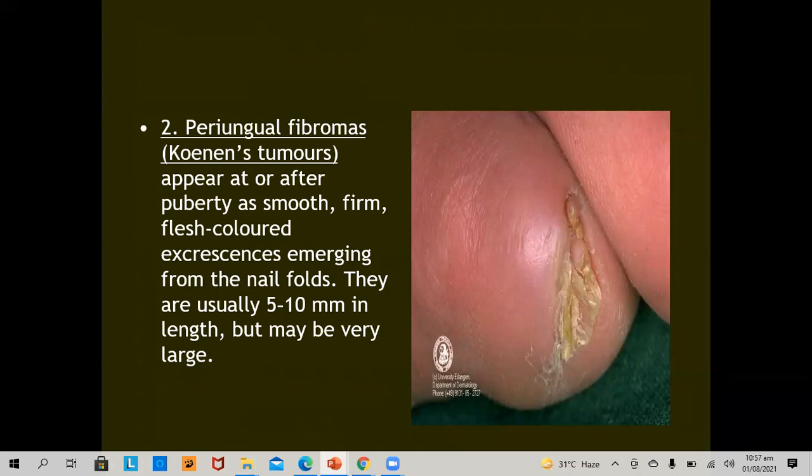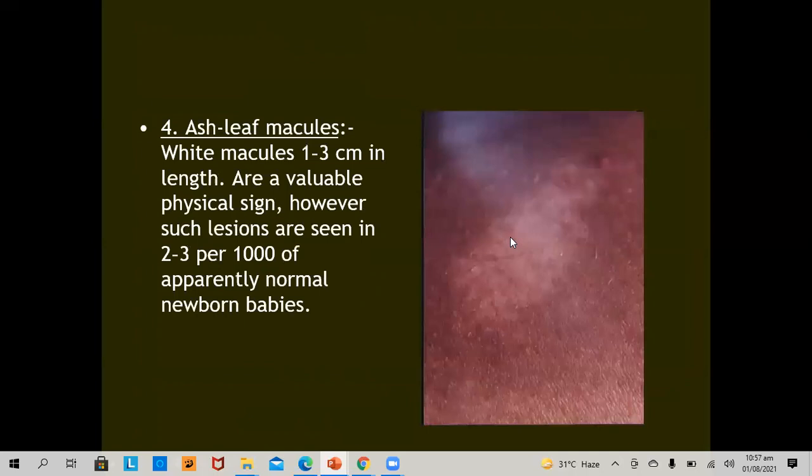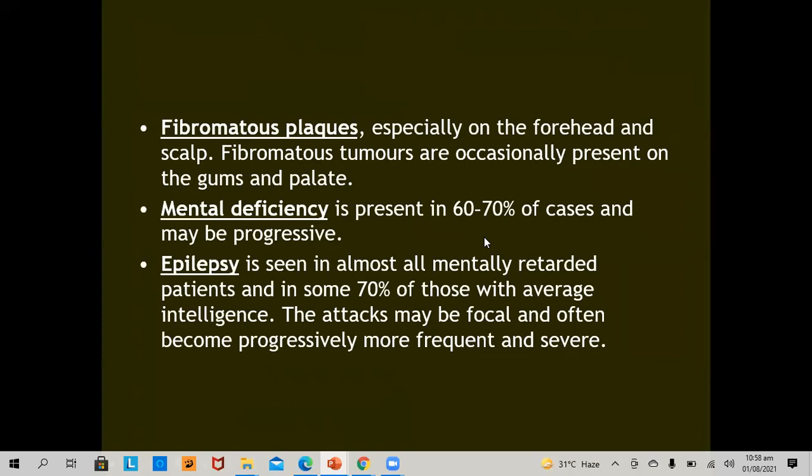The shagreen patch is an irregularly thickened, slightly elevated, soft skin-colored plaque, usually in the lumbosacral region. The ash-leaf macule is a white macule, 1 to 3 cm in length, and is a very valuable physical sign; however, such lesions are seen in 2 to 3 per 1,000 apparently normal newborn babies. Fibromatous plaques are seen especially on the forehead and scalp; if only a solitary plaque is present with no angiofibromas, it is itself a diagnostic criterion. Mental deficiency is present in 60 to 70% of cases and may be progressive. Epilepsy is seen in almost all mentally retarded patients and in some 70% of those with average intelligence.